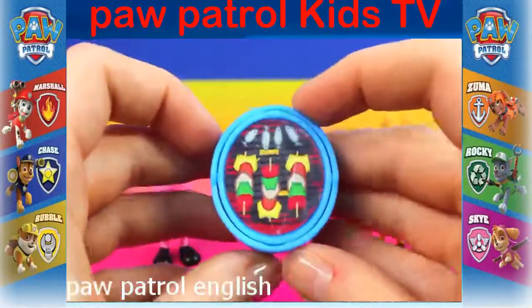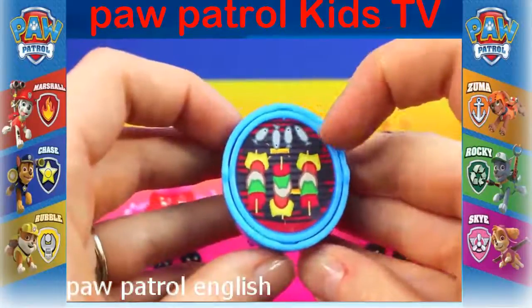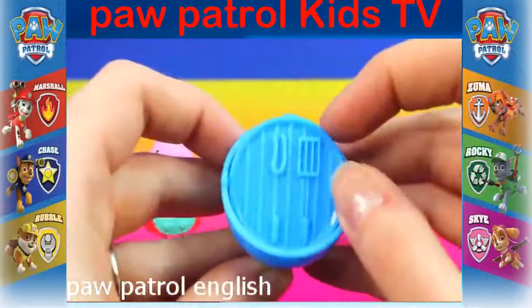Then it also comes with this barbecue. You can see they're cooking kebabs, and on the other side there's some spatulas.